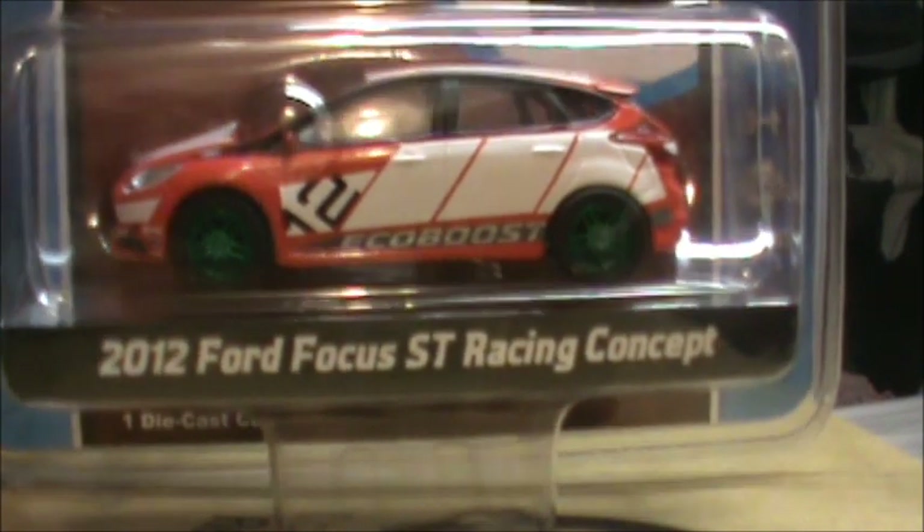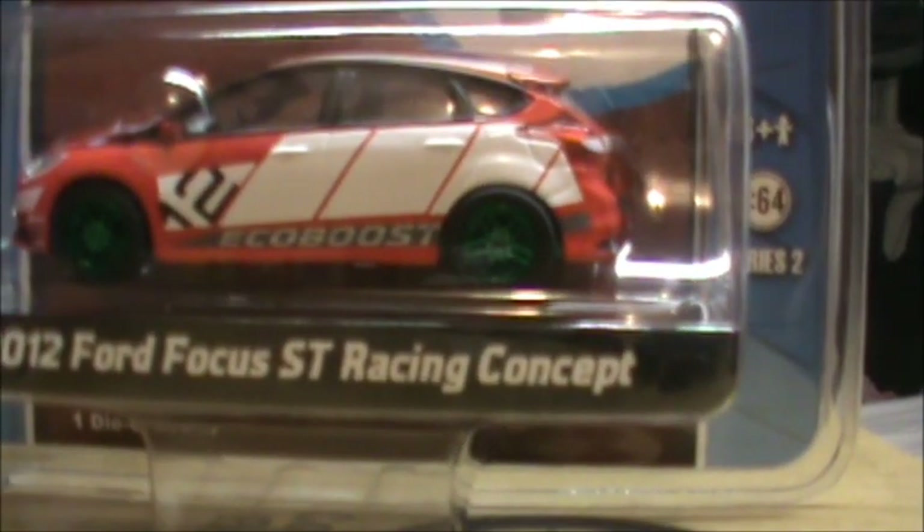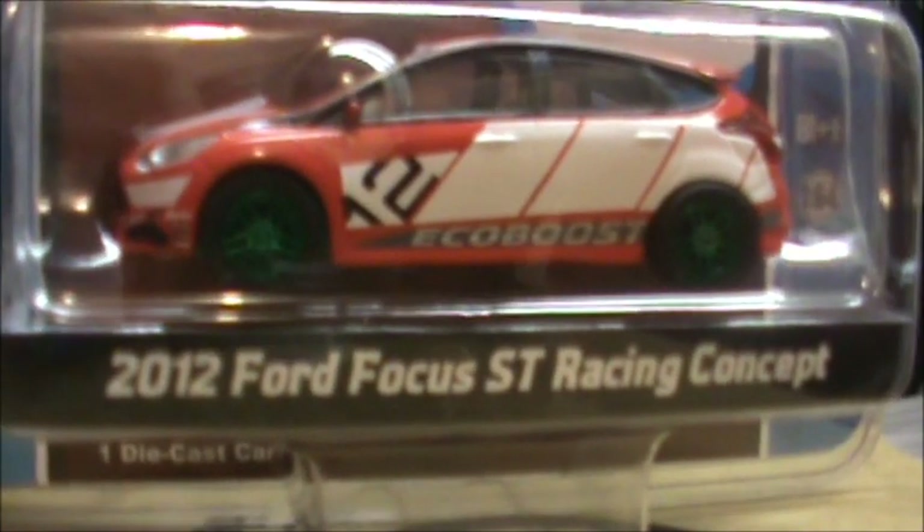I was looking for Marvel Universe action figures at Toys R Us and they're almost closing — it's like an hour until they close. I was looking through them and they didn't have anything new, so I went to the Hot Wheels and Green Light section. The video before showed you on the pegs. So it was really awesome finding this 2012 Ford Focus ST Racing concept Green Light Green Machine.